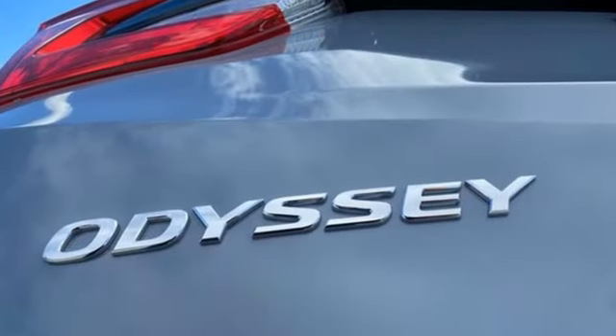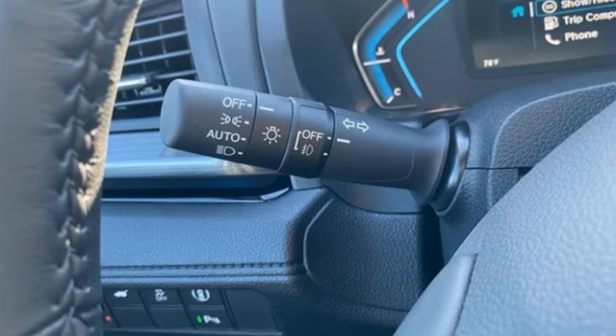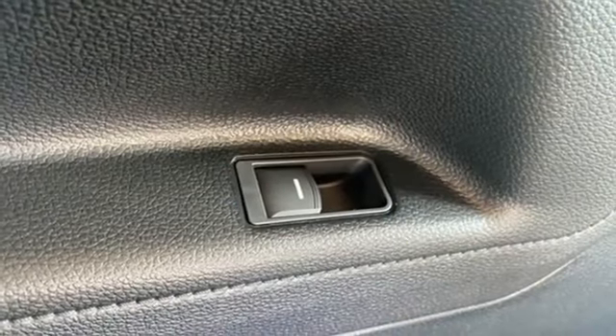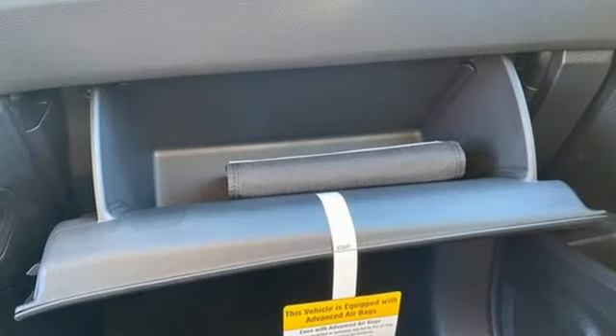Wi-Fi hotspot. Front heated leather bucket seats. Integrated navigation system with voice activation. Auto dimming rear view mirror. Entertainment system with Blu-ray and digital media. Memory exterior door mirror settings.